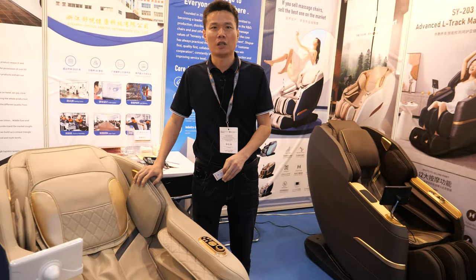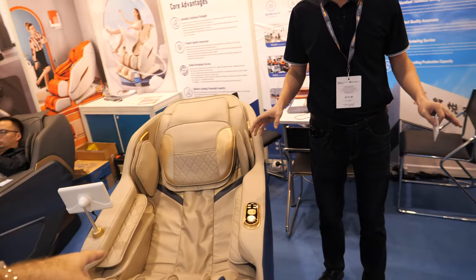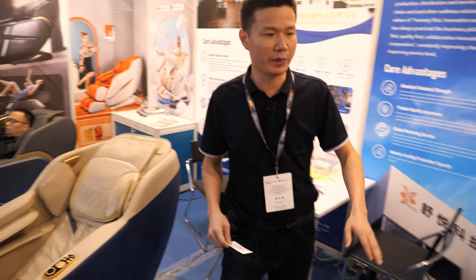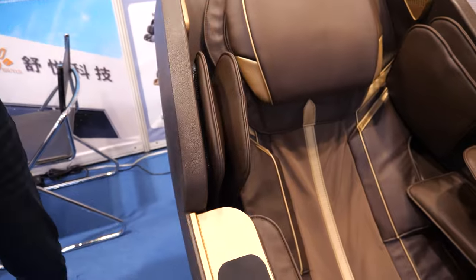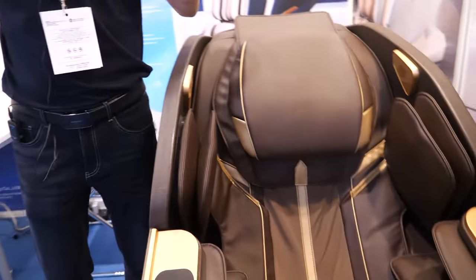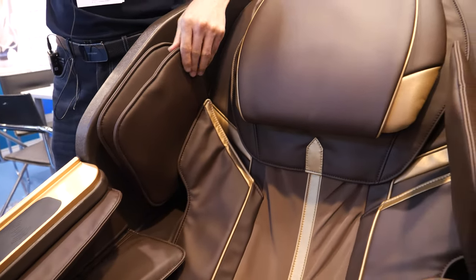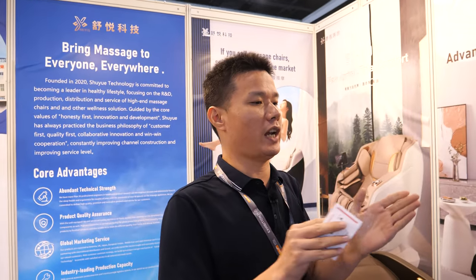This is a different model with a different function and different price. The first one is the entry-level and this one is the medium-level. On the sides, it has airbags — air compression. When you've been standing for a long time and your legs are really tired, the air compression inflates and deflates to release your muscles.